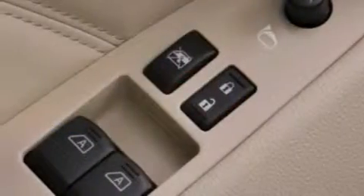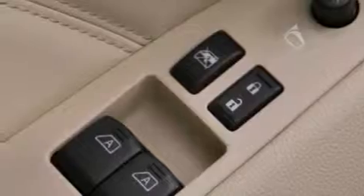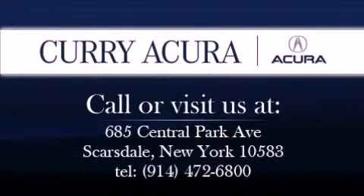Enjoy our first class service. Call or visit us today.